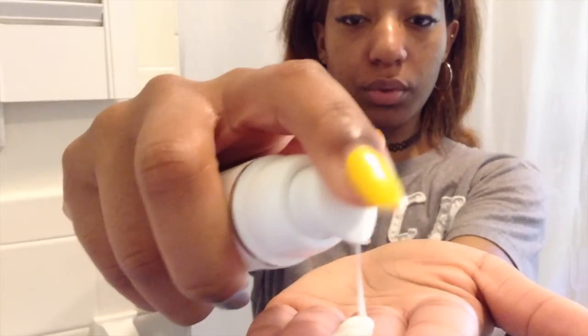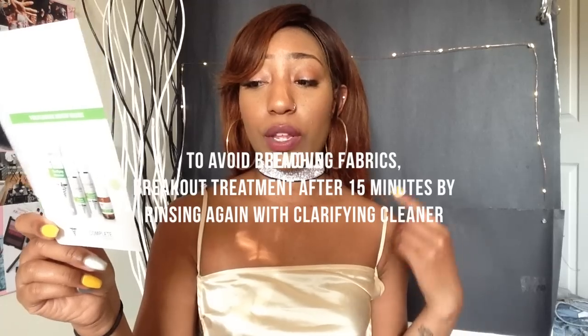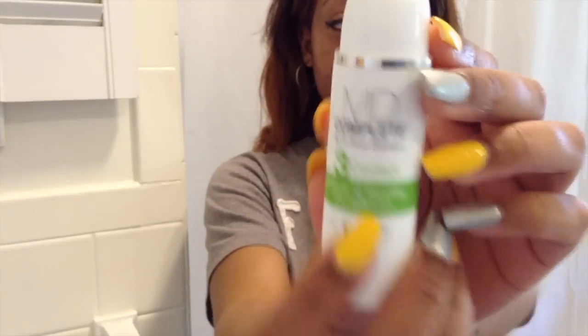The next product is the breakout treatment. It's supposed to eliminate and prevent breakouts. I used it as a moisturizer, but I don't believe it is a moisturizer because around my eyebrows it's been peeling a little bit, which can happen when you're using retinol. The directions say to avoid bleaching fabrics and to remove it after 15 minutes by rinsing with the clarifying cleanser, but my pillows and comforters have been fine.